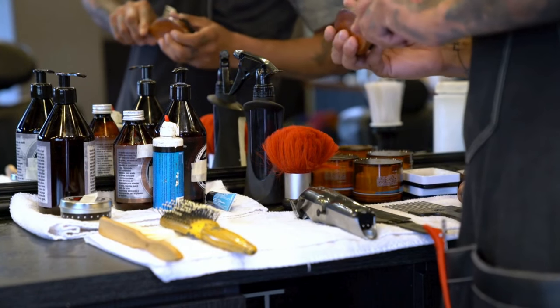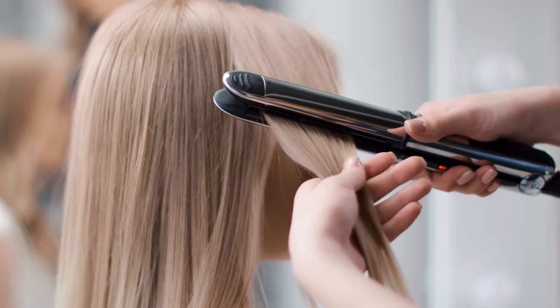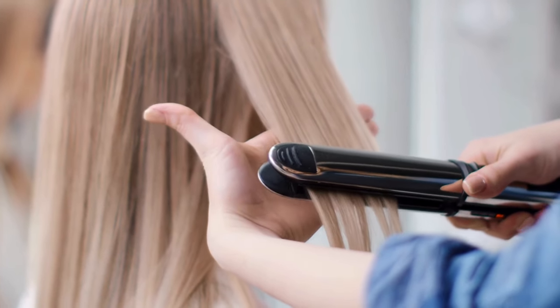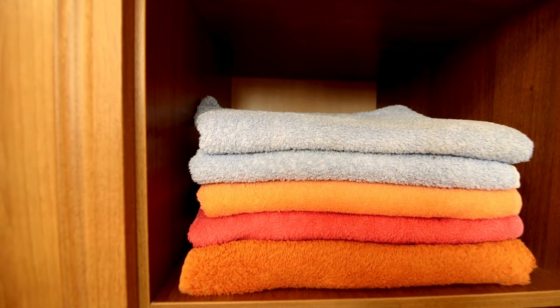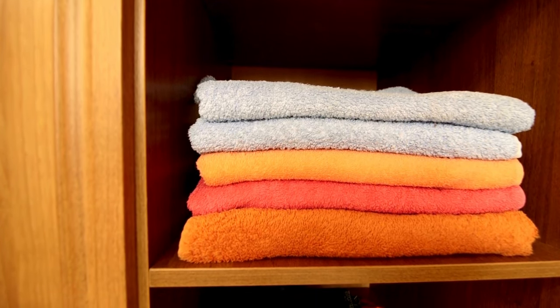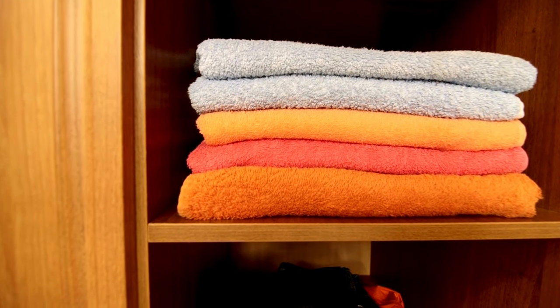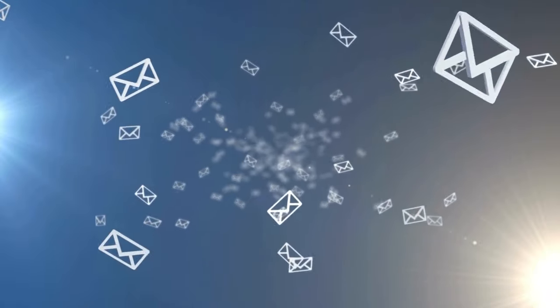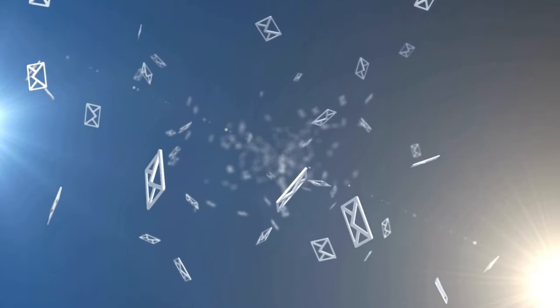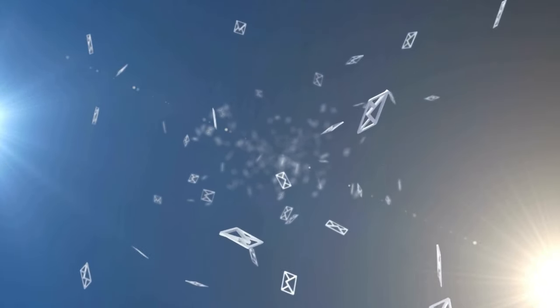Unused hair tools — do you really need three different types of curling irons? Simplify your hair care routine by keeping only what you use regularly. And excessive towels: keep a few for everyday use and donate the rest to free up space in your linen closet. Number sixteen would be junk mail and flyers — sort through your mail regularly and recycle anything that's not essential.